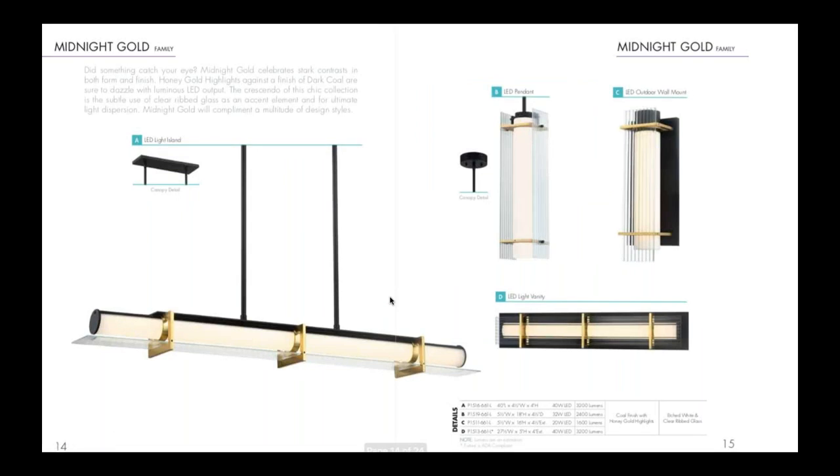Next we have our Midnight Gold family. We have a clear ribbed glass that creates a really dynamic look on the coal finish, with a honey gold accent as well. It's a really full collection — you have a beautiful island light or linear piece, an oversized pendant, and also a bath and outdoor piece. People have really taken to the bath piece, as it pairs well with black faucets and black plumbing. Mixed metals are definitely being incorporated into the bathroom and kitchen.